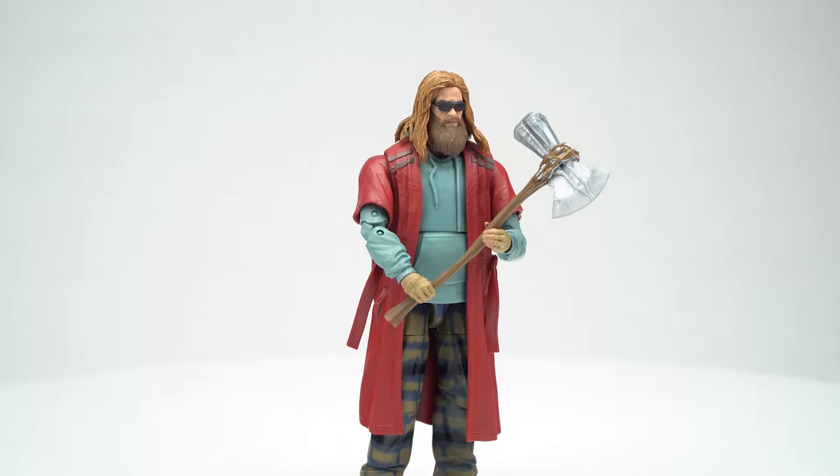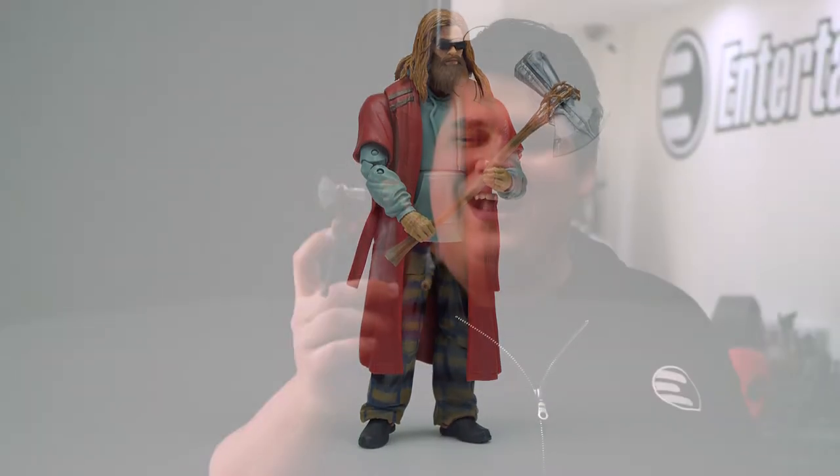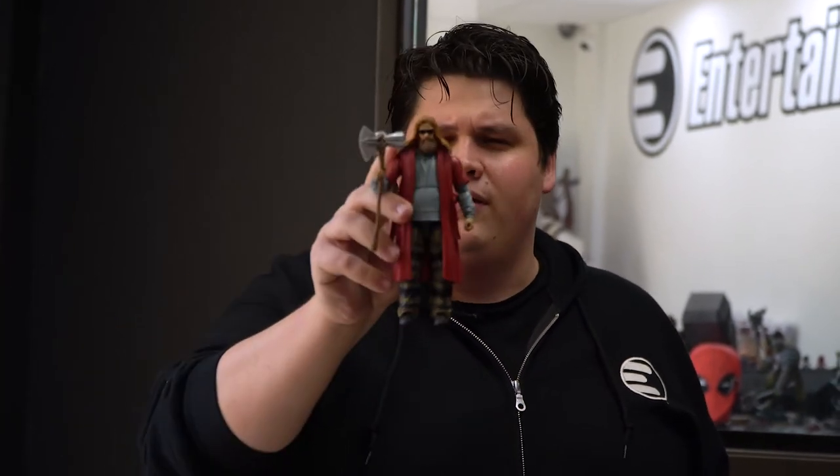You get two different head sculpts — one with sunglasses, one without — Stormbreaker, and an additional hand that has the time travel device. This is a Build-A-Figure that comes with accessories and multiple head sculpts. You don't see that very often in the Marvel Legends wave, so I would recommend getting this guy, the entire wave, on our website. Use the mint condition guarantee and bring home Fat Thor.